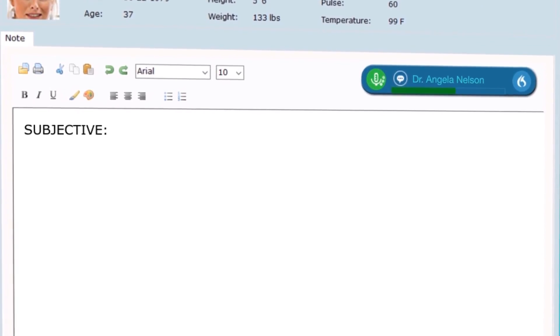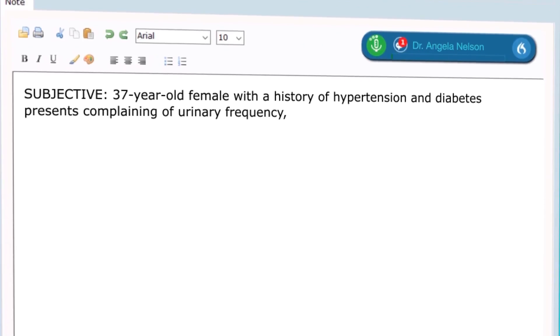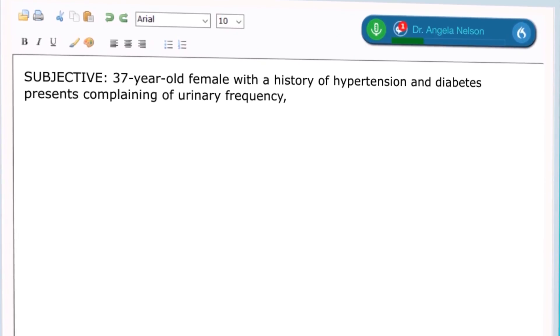37-year-old female with a history of hypertension and diabetes presents complaining of urinary frequency, urgency and dysuria along with hematuria and low-grade fever.